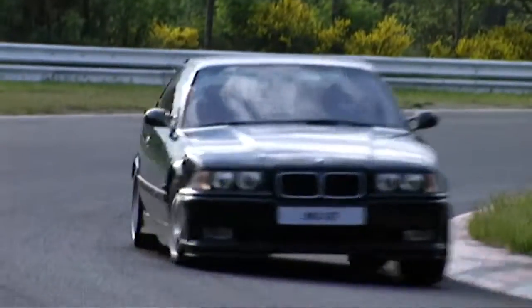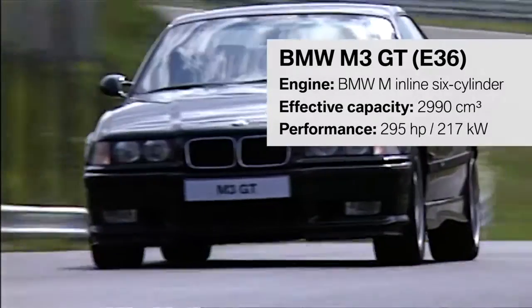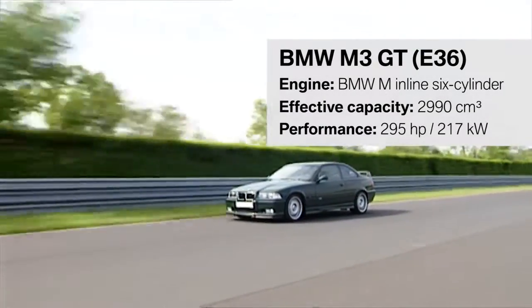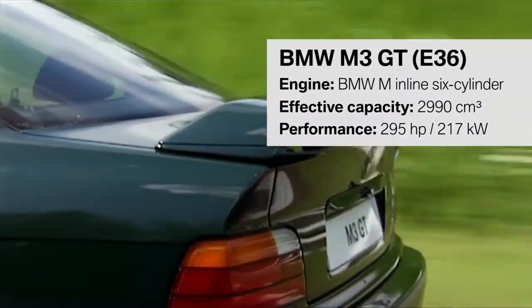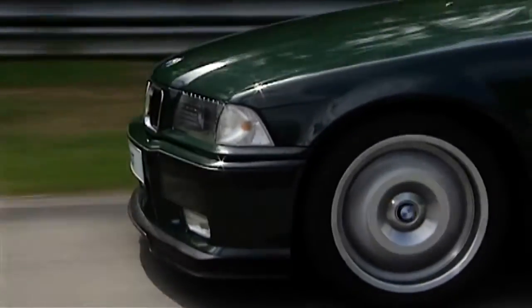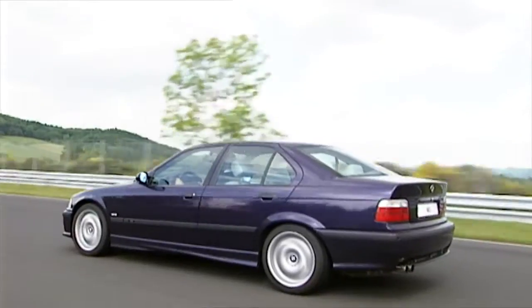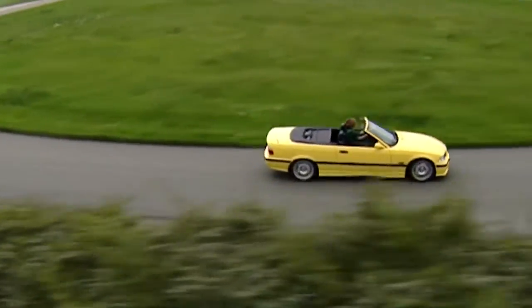Over time, BMW M added other attractive models to the vehicle portfolio. One of them, the BMW M3 GT, with an output of 295 horsepower, entered the market at the end of 1994. Besides the coupe, also in this sporty lineup are the M3 limousine and the M3 convertible.